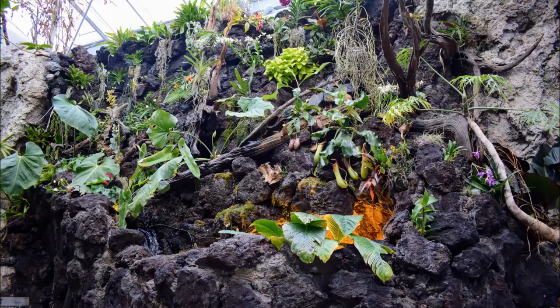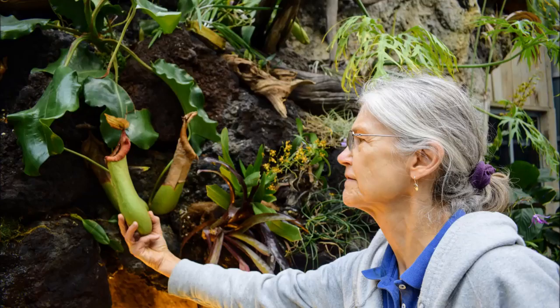We're calling it Beauty and the Beast, something like that, because we're trying to showcase orchids, but also these insectivorous plants — nepenthes, tropical pitcher plants.